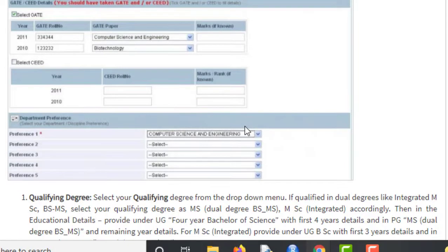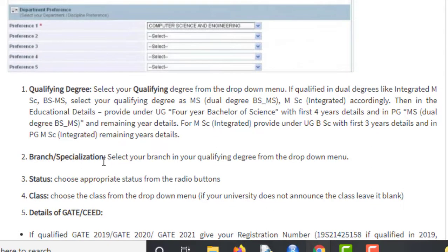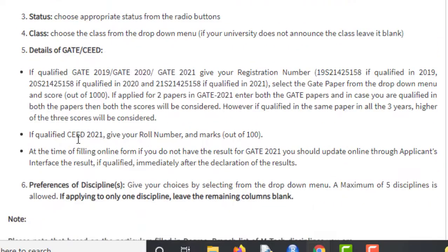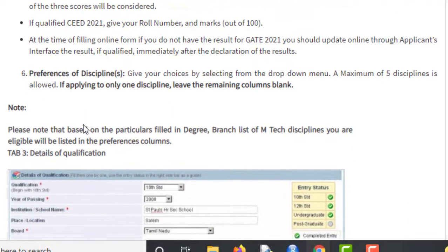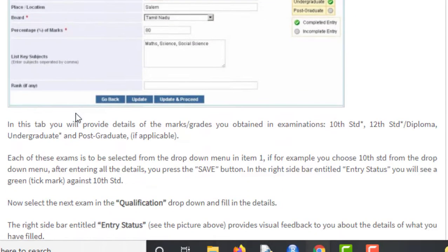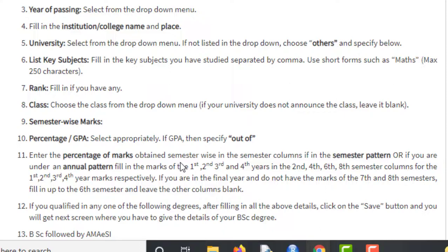In Tab 2, they will also ask for the branch and specialization — you will select MTech in Computational and Data Science — along with your GATE registration number and GATE paper number. In Tab 3, you provide your qualification details: 10th standard, 12th standard, undergraduate, and postgraduate details if any, including degree branch, year of passing, university, semester-wise marks, and percentage or GPA.